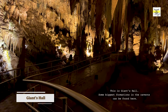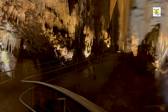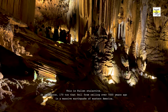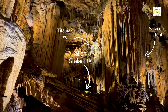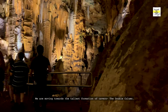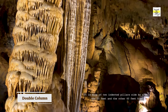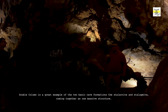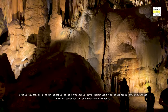This is Giant's Hall, where some of the biggest formations in the caverns can be found. This is a fallen stalactite — approximately 170 tons — that fell from the ceiling over 7,000 years ago in a massive earthquake in eastern America. We are moving towards the tallest formation of the cavern, the double column. It is made of two indented pillars side by side, one 25 feet and the other 60 feet high. The double column is a great example of the two basic cave formations, the stalactite and stalagmite, coming together as one massive structure.